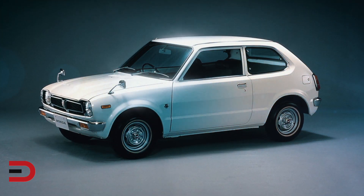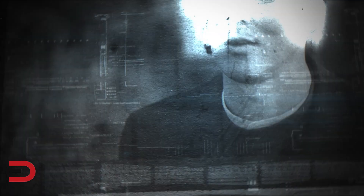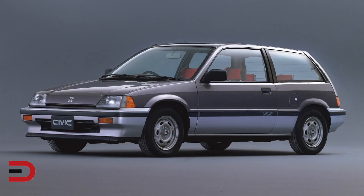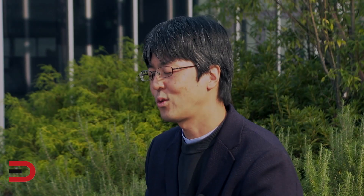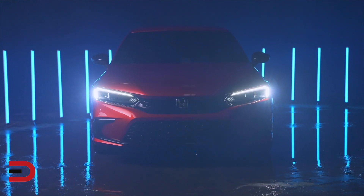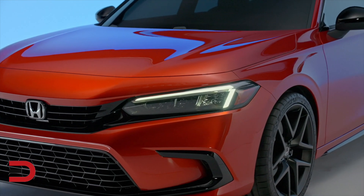'A breath of fresh air' — a simple thing that makes people feel refreshed. This phrase reminded me that from the first generation we have been delivering such a car to our customers. That was when I felt a desire to make this 11th generation Civic a car like a breath of fresh air, which is what Honda has been passing on from the first generation.